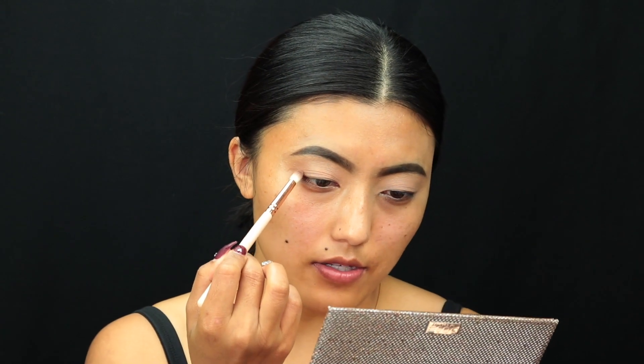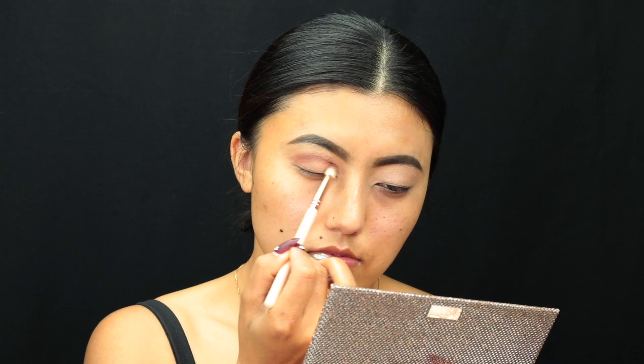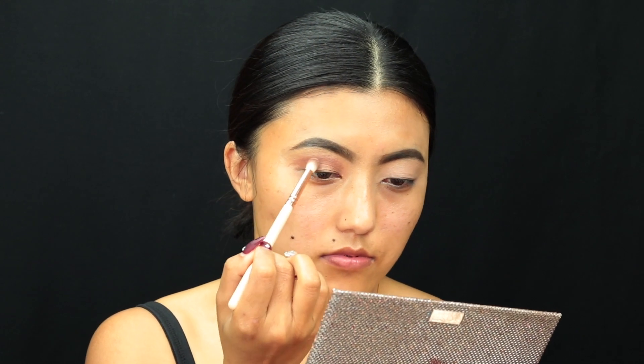I'm taking the Kuros color very lightly and applying it in my crease. This is a very lovely color and at the same time it blends so well — I really love this color.